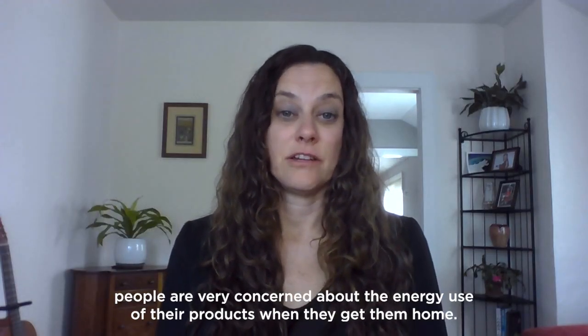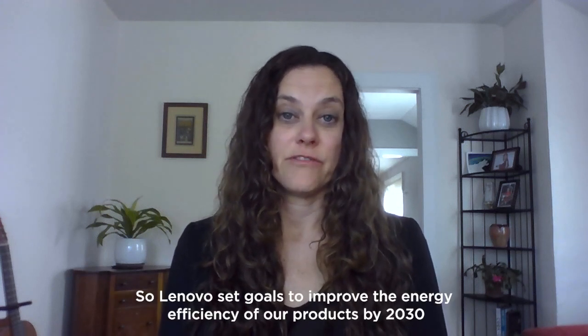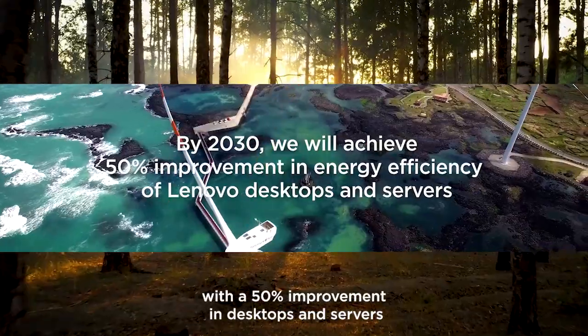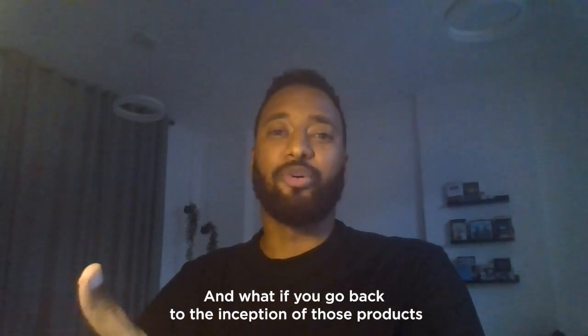You're right, Mazen. People are very concerned about the energy use of their products when they get them home. So Lenovo has set goals to improve the energy efficiency of our products by 2030, with a 50% improvement in desktops and servers and a 30% energy efficiency improvement in laptops and phones.